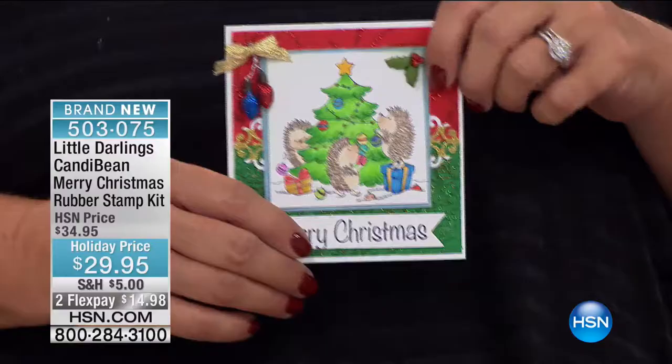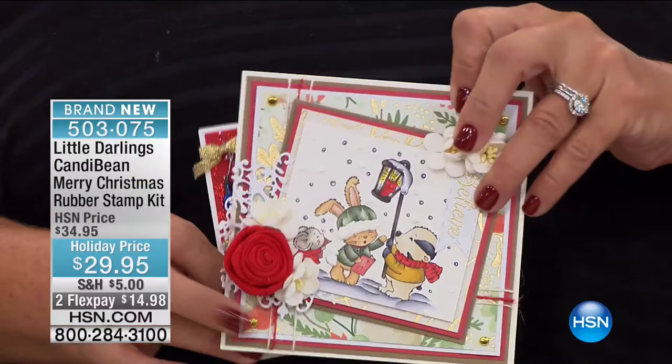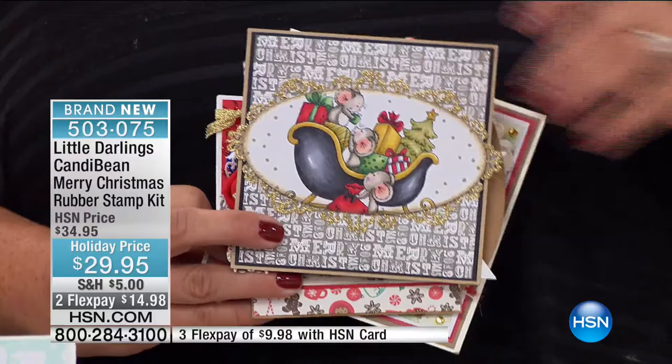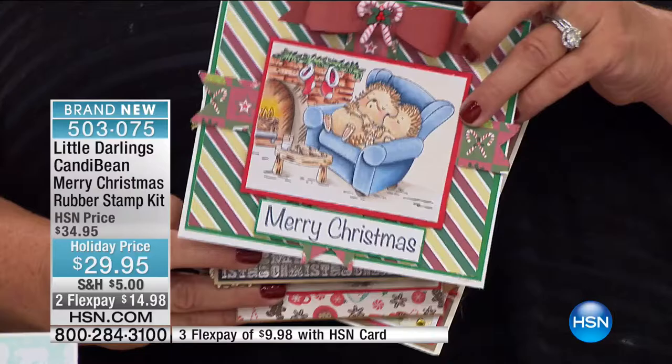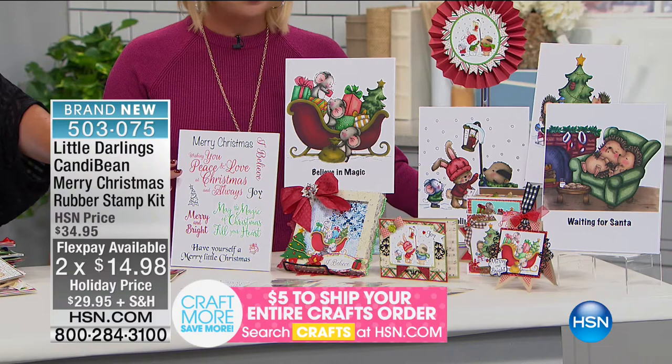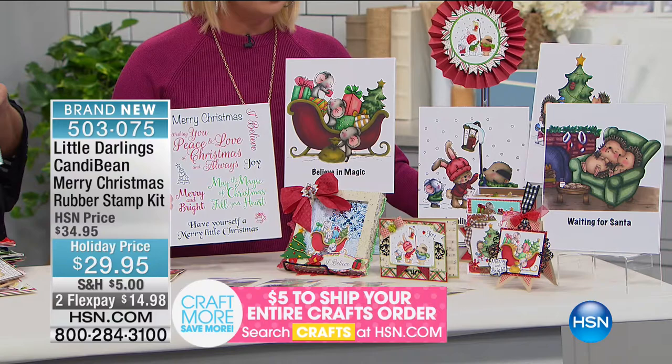Welcome to another all-time favorite — this is our Little Darlings Candy Bean Merry Christmas rubber stamp set at $29.95. It is a number one seller, also featured today with two monthly flex payments. What I love about these — you're not only going to get this exclusive set of the largest-ever sentiment stamps for the holiday, but you're also going to get four other groupings of stamps. These critters are the most popular we've ever gone on air with for Little Darlings.